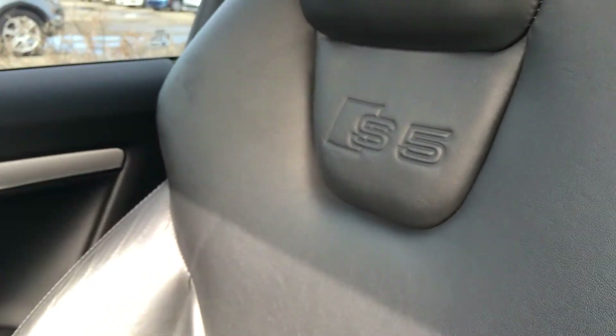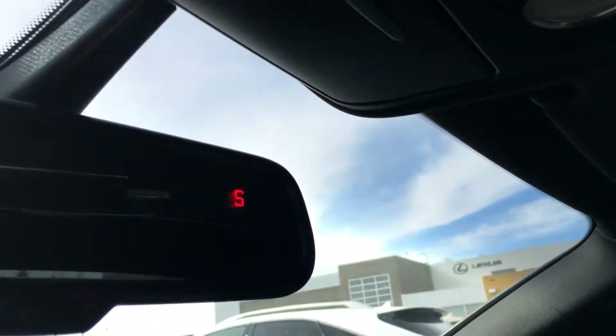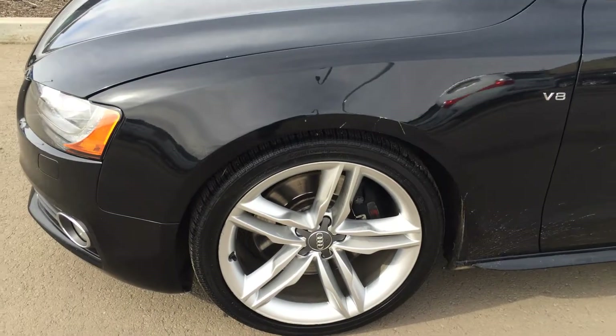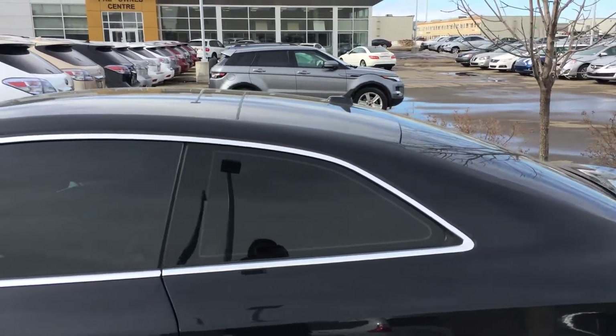You have the S5 logo on these seats. You have your huge powered moonroof with a sunshade. You have your integrated garage door openers, overhead lighting, and sunglass holder. You have your auto dimming rear view mirror with compass. 19-inch all-season alloy wheels, keyless entry, silver side mirrors, tinted windows, and roof-mounted antenna.